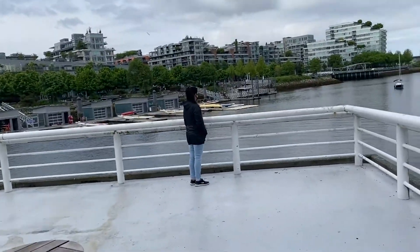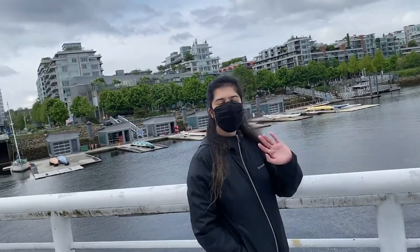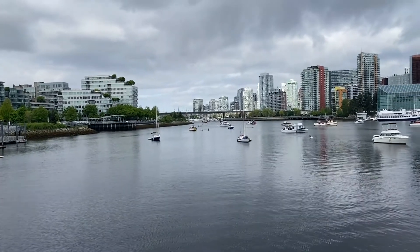There she is! Hey, Roxy! Hi! Hi, good morning. I finally found you. What are you looking at? Looking at all the boats on the water. Wow, that's great. We finally made it.